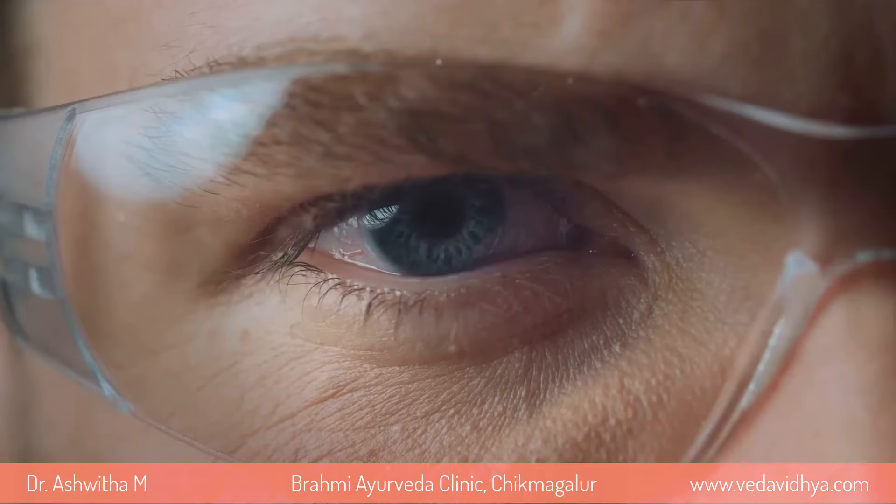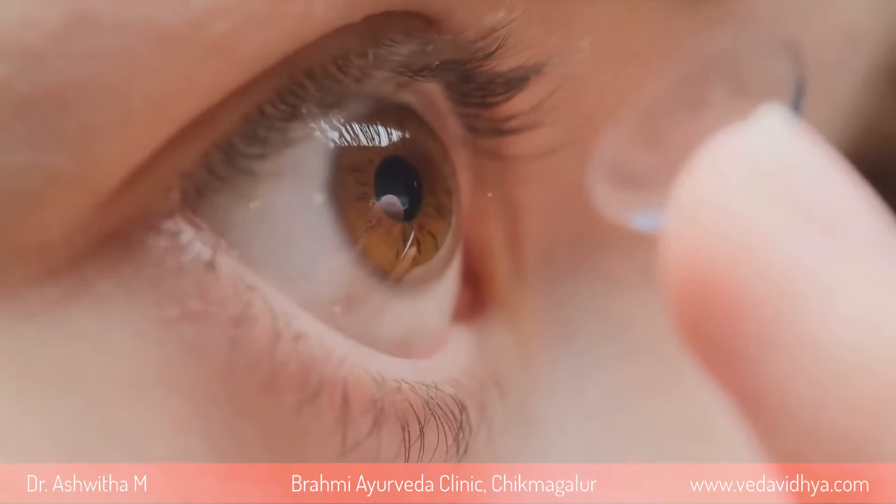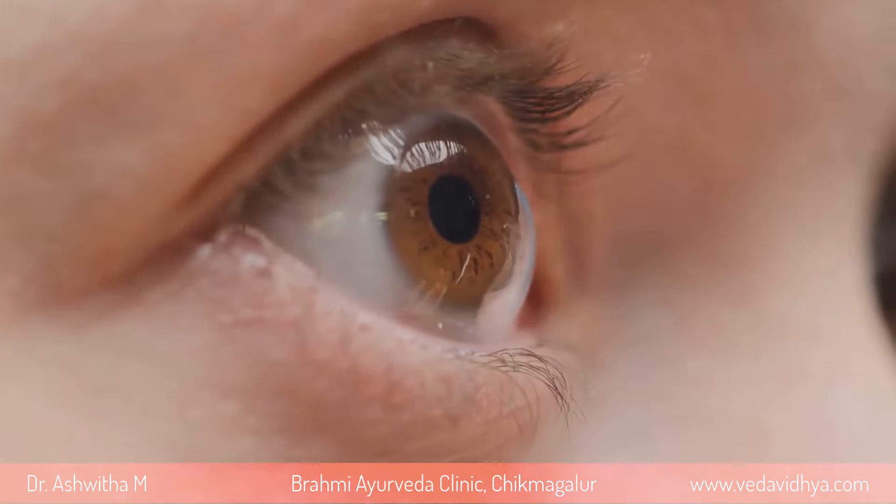These include focusing exercises, blinking, palming, figure-eight tracing, and near and far focusing. These exercises aim to strengthen eye muscles, improve focus, and relieve eye strain. For detailed instructions and additional exercises, it's recommended to consult an eye care professional.